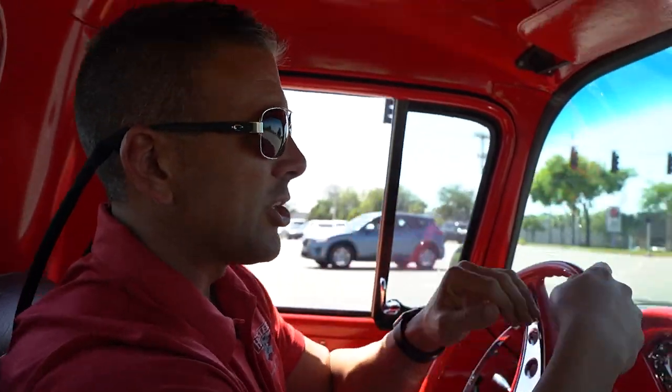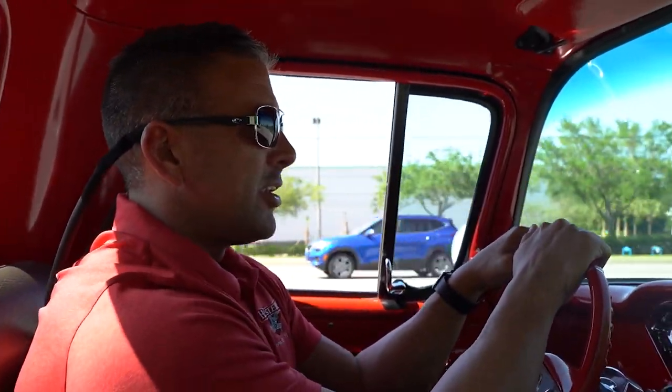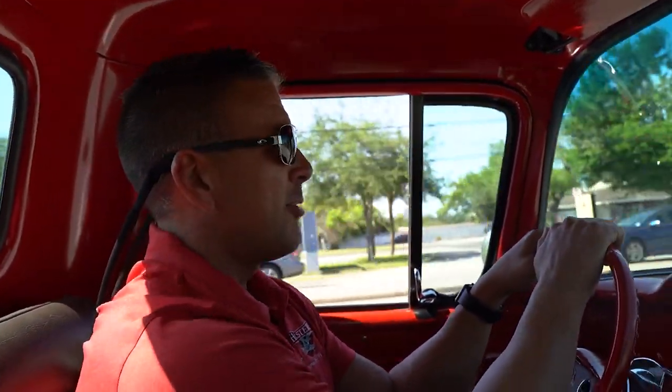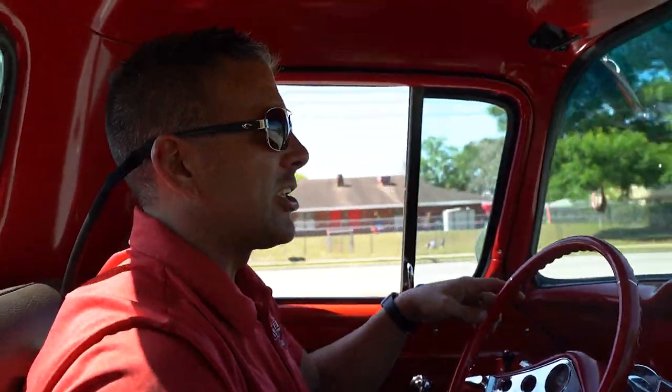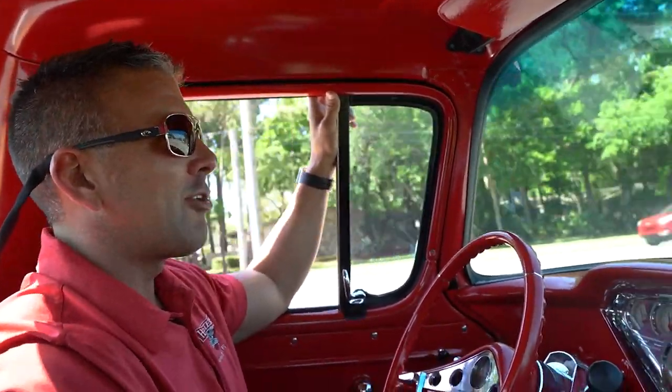New pickup trucks from 2020 and 2021 are hot, but the only problem is those things cost 50, 60, 70 grand and there's immediate depreciation on them. Then you go to sell them in a year because you're bored and you take a bath. These classic trucks not only are cool looking, but they hold their value. You can enjoy them for a year or two, flip them over, get something new, get something different, and not take a financial loss to your pocketbook or savings.